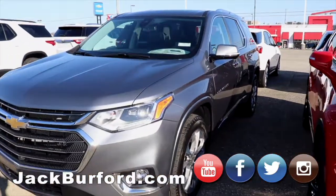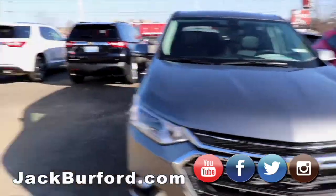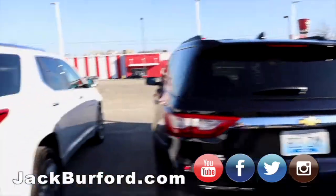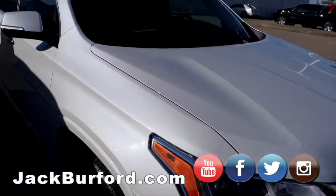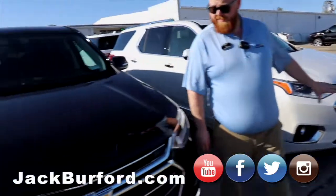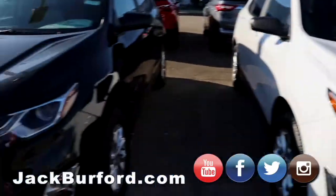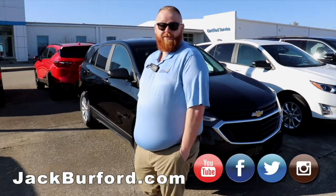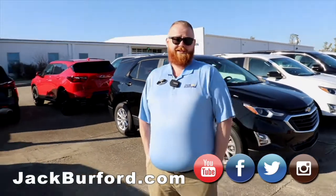And then we got a couple of Traverses — a LT Traverse, an RS Traverse, a Premier, and I think we got a High Country around back. It's gorgeous, the Pearl White. It's got nice wheels, all-wheel drive, V6. And we got a whole line of Equinoxes right here — we got SUVs if you need them, come see them all. Did you see the news — they're bringing an RS Equinox out? It is super sharp, so that'll be one y'all have to look out for. As soon as it's on the lot, you know we'll have videos on it.